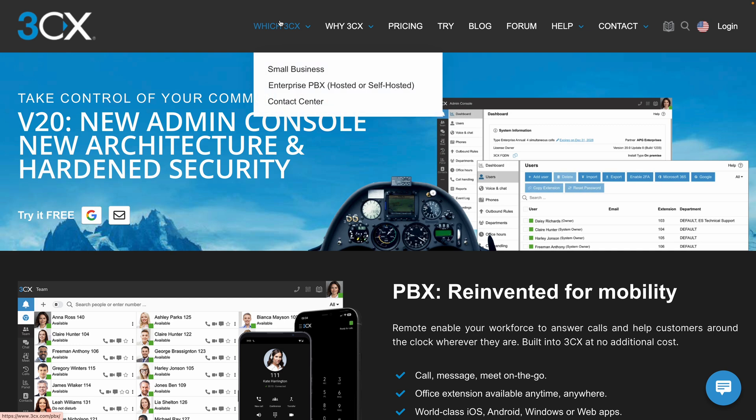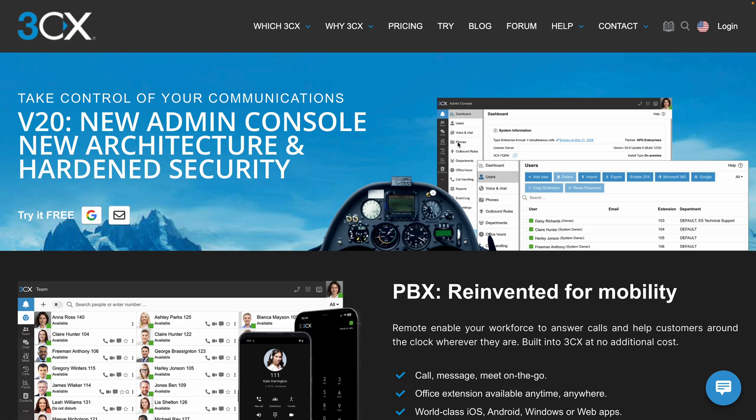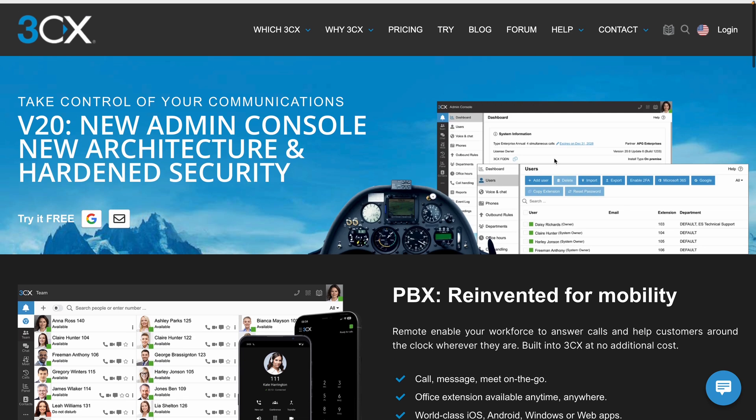There are different versions of the platform — one for small business, which I've talked about on my YouTube channel before, as well as Enterprise PBX, both hosted or self-hosted. And they've also got a solution for contact centers. All of that functionality is in this platform, and that's why I think there's probably something here for you and your business.